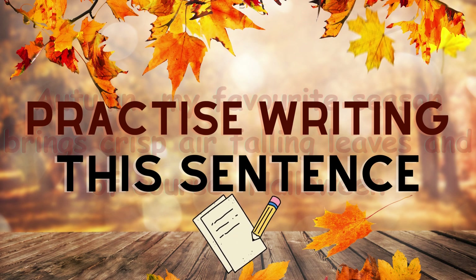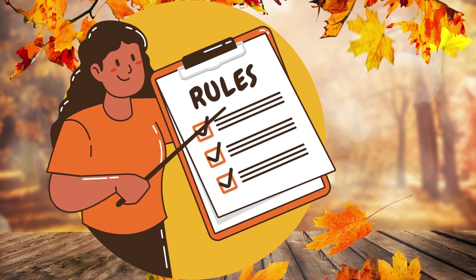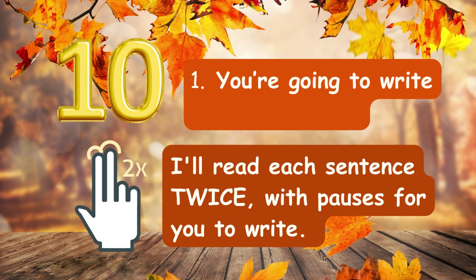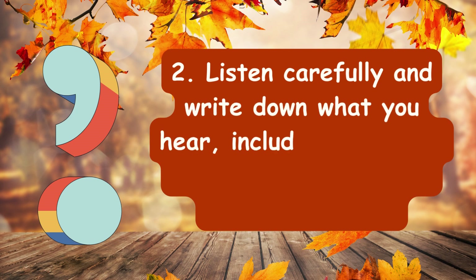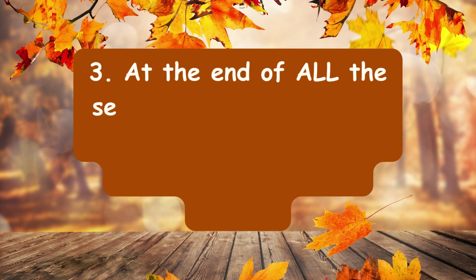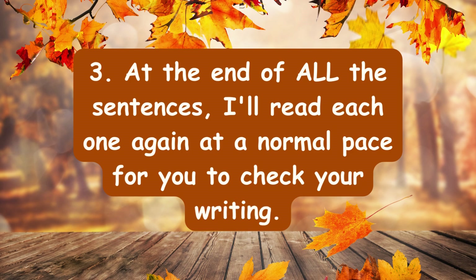Of course, comma, Halloween, full stop. That's it for our basic punctuation. So let's move on to our dictation rules. Here are the rules for our dictation challenge, including basic punctuation. Number one, you're going to write 10 sentences. I'll read each sentence twice with pauses for you to write. Number two, listen carefully and write down what you hear, including commas and full stops when they are spoken. Number three, at the end of all of the sentences, I'll read each one again at a normal pace for you to check your writing. Let me repeat that.